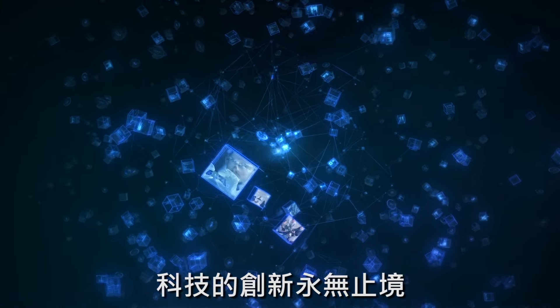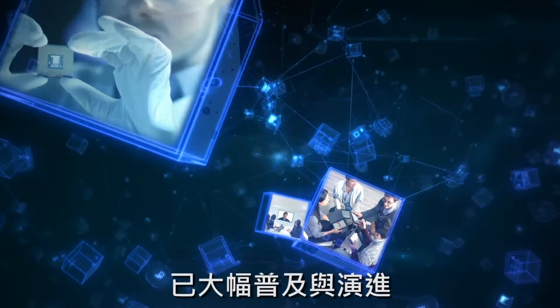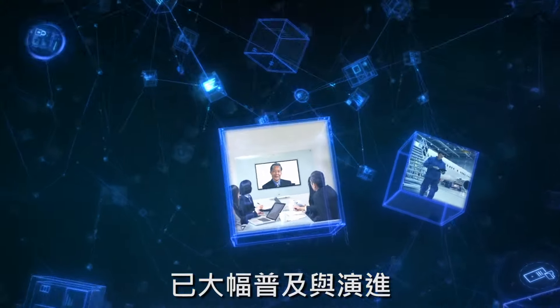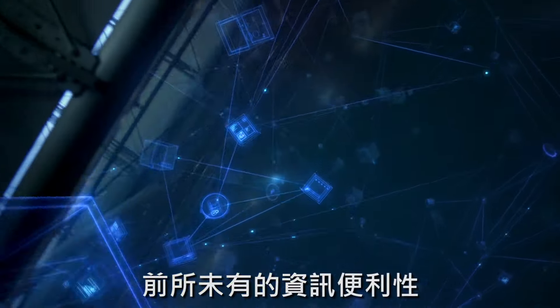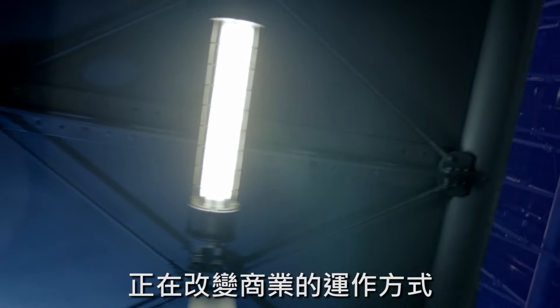Technological innovation is unrelenting. Cloud applications and infrastructures have multiplied and evolved exponentially. We are ever more connected, more mobile and more efficient. Unparalleled access to information is changing the way that we do business.